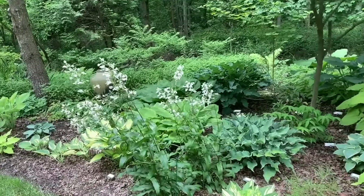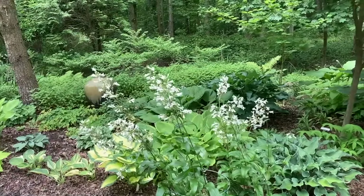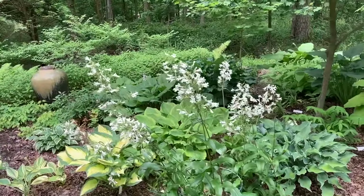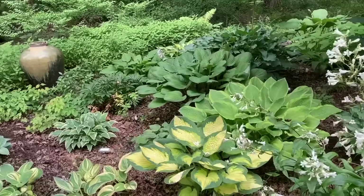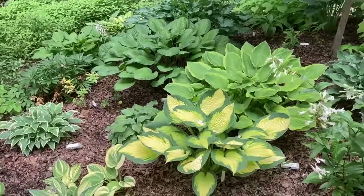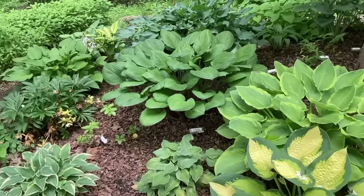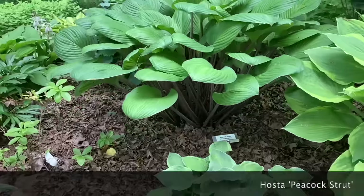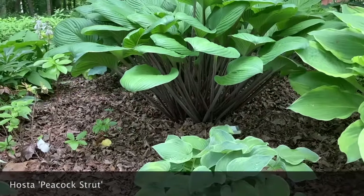We brought these penstemon in to have something that wasn't a hosta here — they're a little too big right now, but they are pretty when they're in bloom. This is a beard's tongue penstemon, next to a hosta called 'Forbidden Fruit.' I'll get down lower on this next one to see why it's unusual — it's called 'Peacock Strut,' and if you look closely, the stems underneath are a really deep purple.